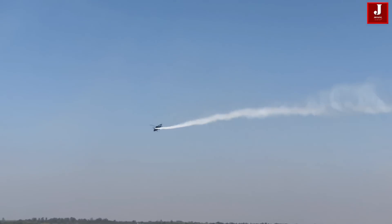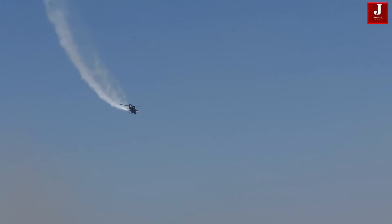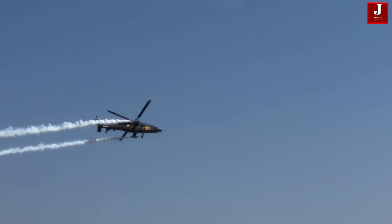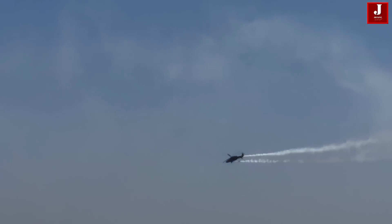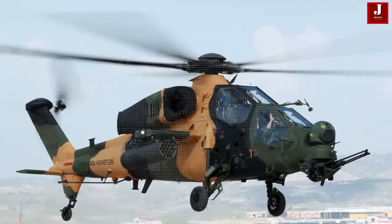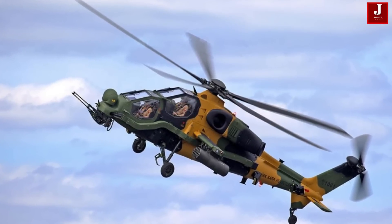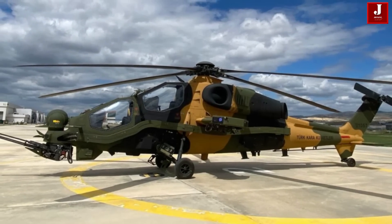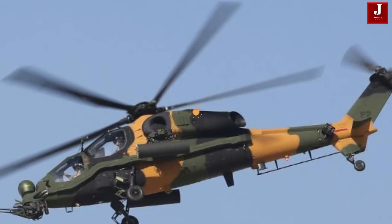Many of the LCH's technical elements were inherited from HAL's previous indigenous rotorcraft, the Dhruv. Unique features include a small fuselage, crash-worthy tricycle landing gear, crash-worthy self-sealing fuel tanks, armor protection, and a low-visible profile. The LCH also has an integrated data link allowing it to participate in network-centric operations, transferring mission data to airborne and ground-based platforms to facilitate operational collaboration and force multiplication.